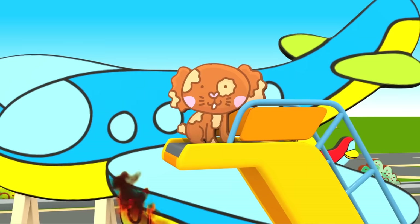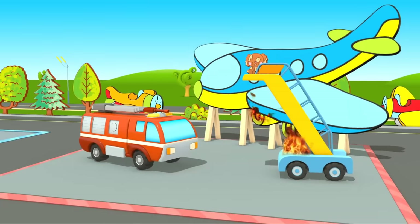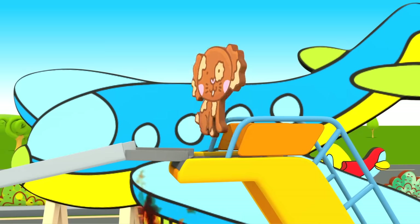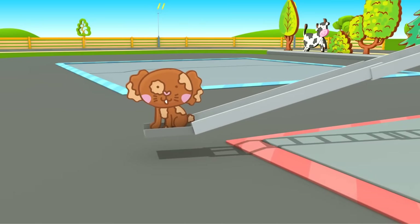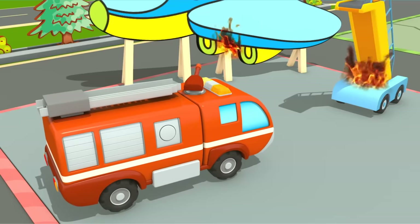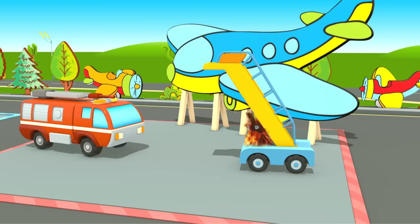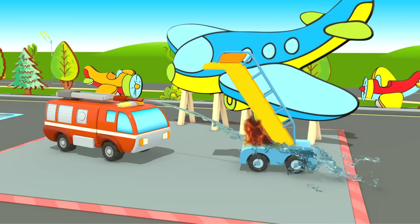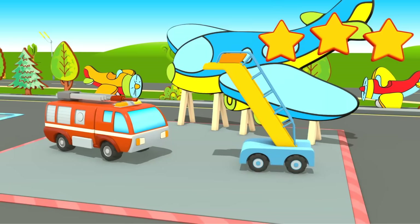Preparing for task number three. There is a puppy on the air stairs — we need to save him. Pull out the ladder. Done! And now extinguish the fire with water from the tank. The fire truck gets three stars.